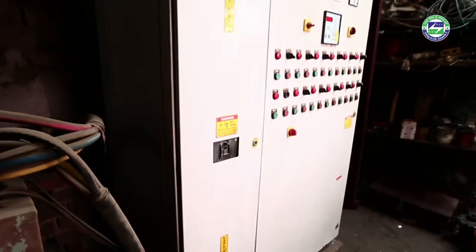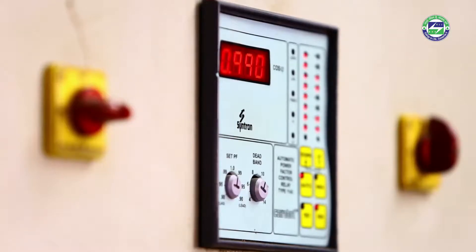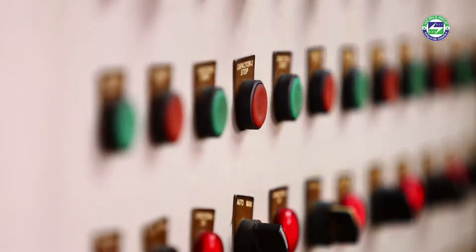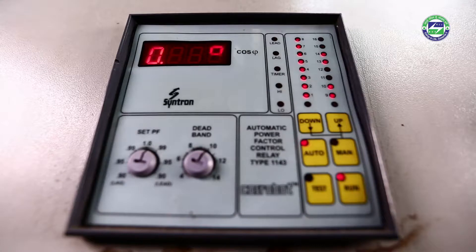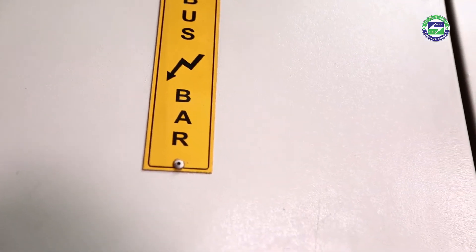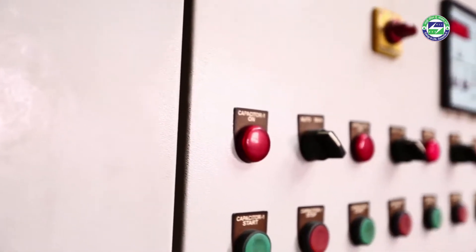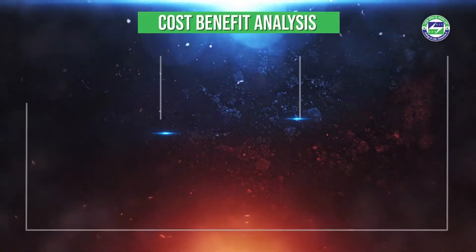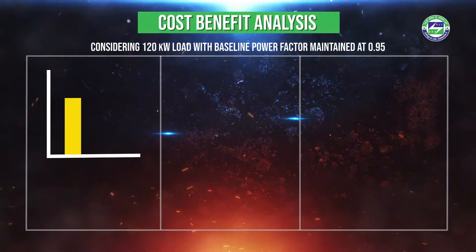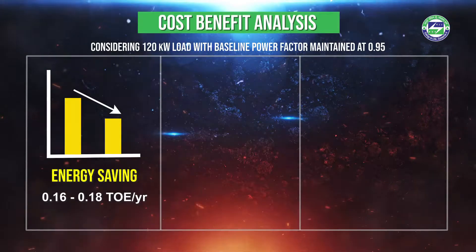To understand the cost-benefit analysis, let us consider a unit with 120 kW load with a baseline power factor maintained at 0.95. To improve the power factor to 0.99, a 66 kVAR capacitor bank panel would be required. The improved power factor will increase the distribution system's efficiency and reduce energy costs associated with low power factor penalties.